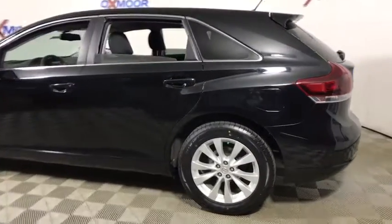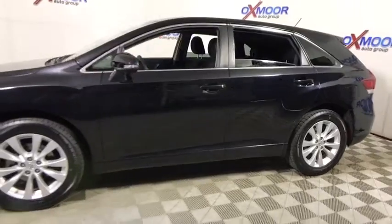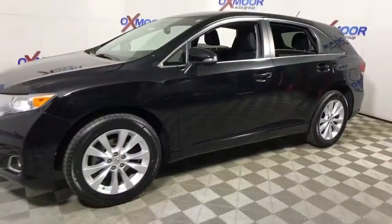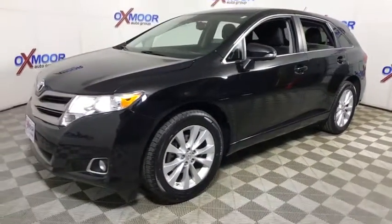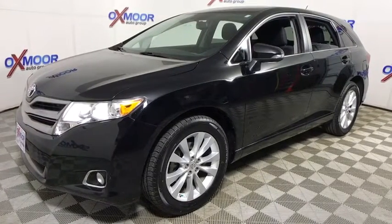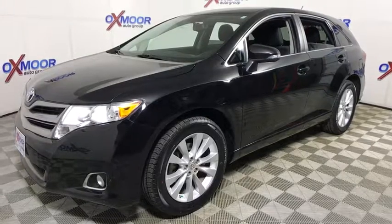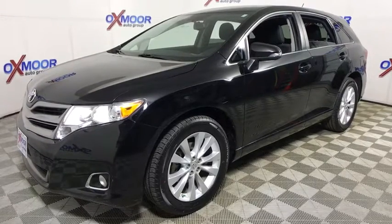2013 Toyota Venza. The Toyota Venza blends the attributes of a crossover SUV with those of a wagon. The Venza boasts a spacious interior, a powerful and efficient engine, a pleasant driving demeanor, innovative interior storage, and strong crash test scores. You're more than one thing — so is Venza.